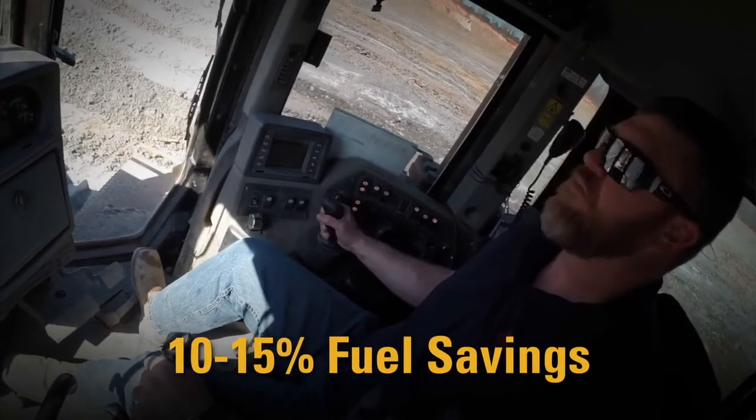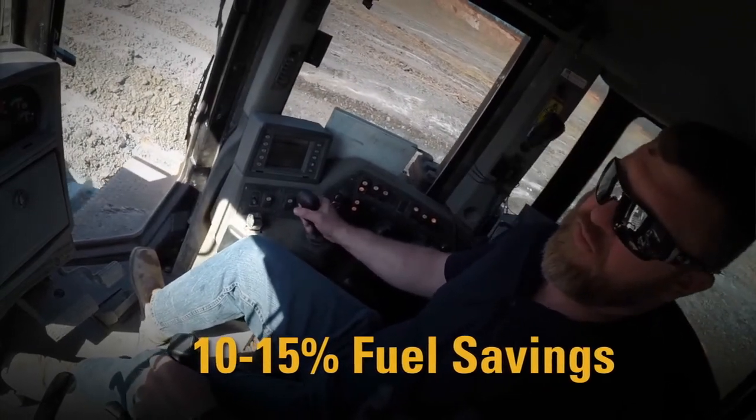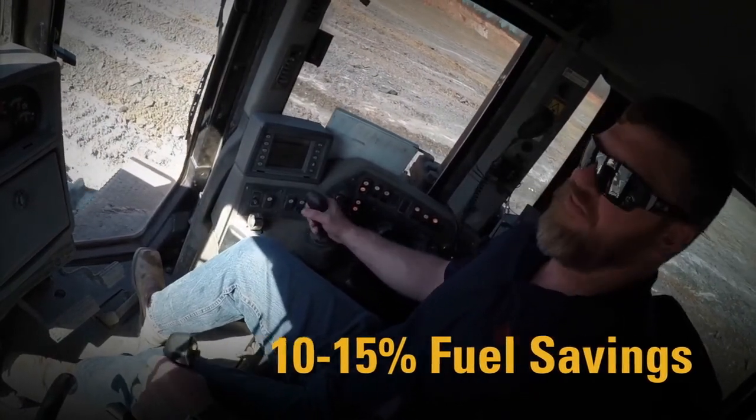Relative to application, in fuel alone we've probably seen somewhere between 10 and 15% savings just from not having to drop the ripper in the ground.